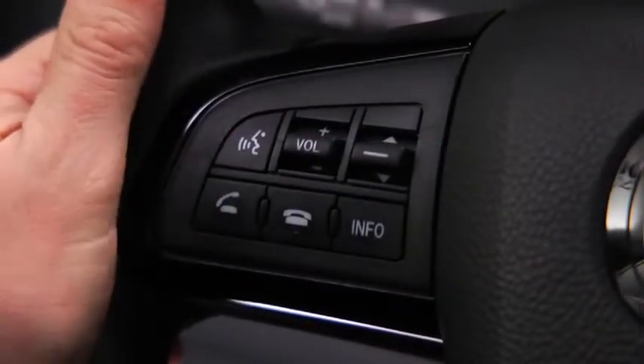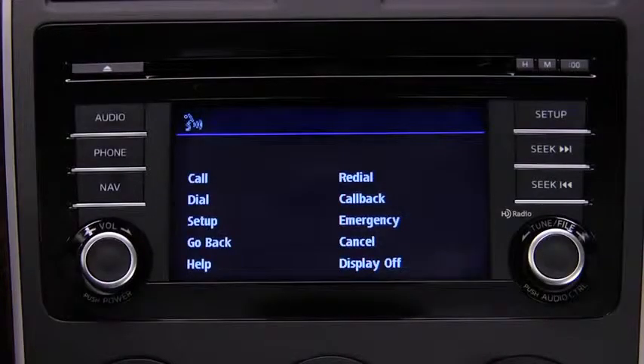To make a call, press and release the Pickup button. Available options are call, dial, redial, call back, setup, or emergency.